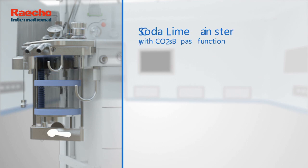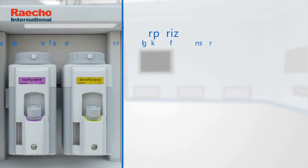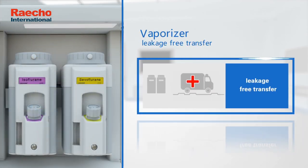Soda lime canister with CO2 bypass function. Vaporizer with leakage-free transfer.